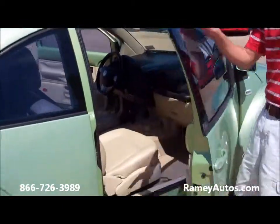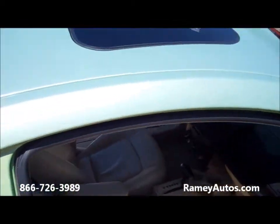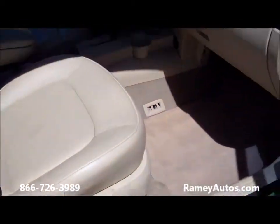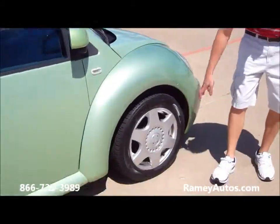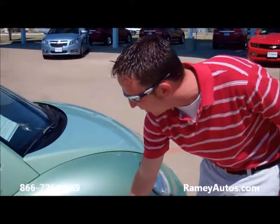This unit does have a sunroof on it. Most people are able to see that from the inside — power sunroof as well. It does have a nice set of aluminum alloy wheels and a brand new set of Goodyear tires all the way around, folks.